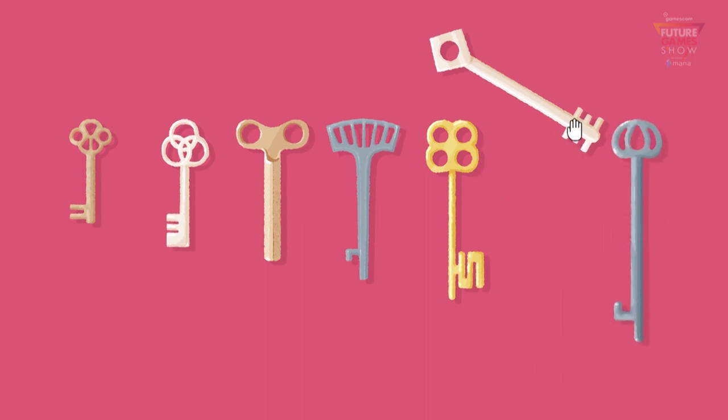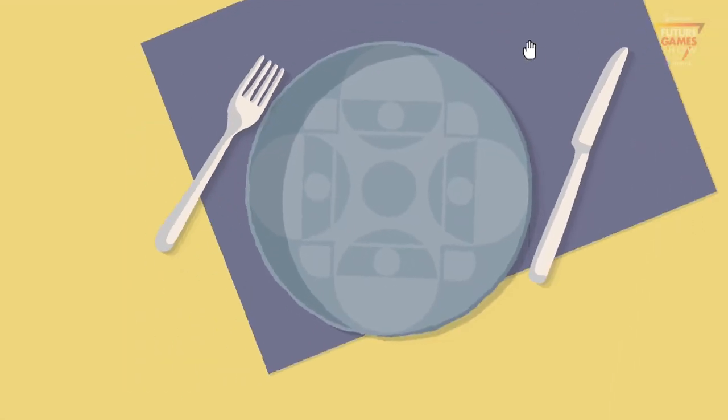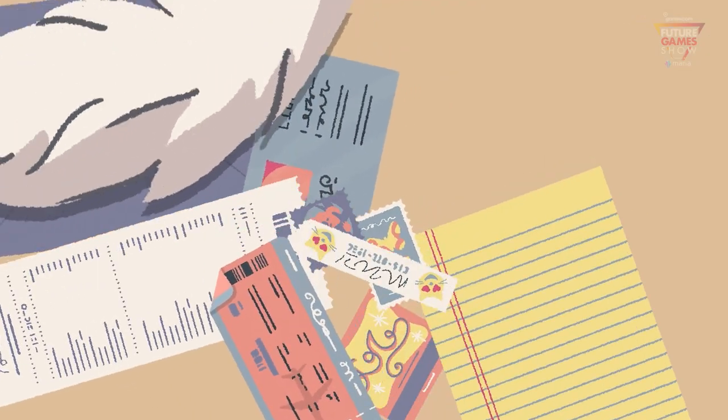And you solve them by arranging items in a very particular way. Many of the levels have multiple solutions — like this one you could solve three different ways. There's also this cat that will show up and make a mess of your tidy work.